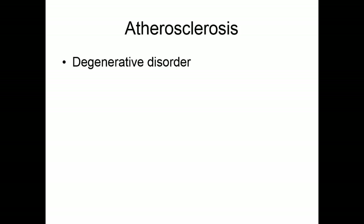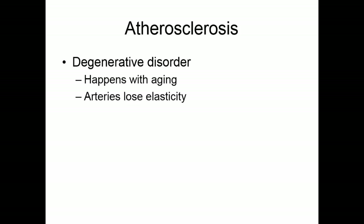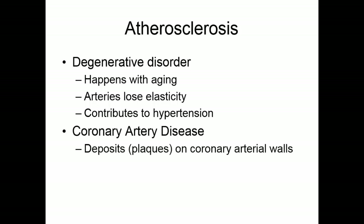Atherosclerosis is a degenerative disorder that happens with aging. The arteries contain elastic tissue, which loses its elasticity with age, contributing to hypertension. Coronary artery disease involves deposits, or plaques — of cholesterol or other substances — on the coronary arterial walls. Because these plaque areas are not smooth, platelets tend to aggregate there, making them sites for clot formation. Even without clots, plaque narrows the vessels, so any embolus traveling through might lodge and cause a myocardial infarction.